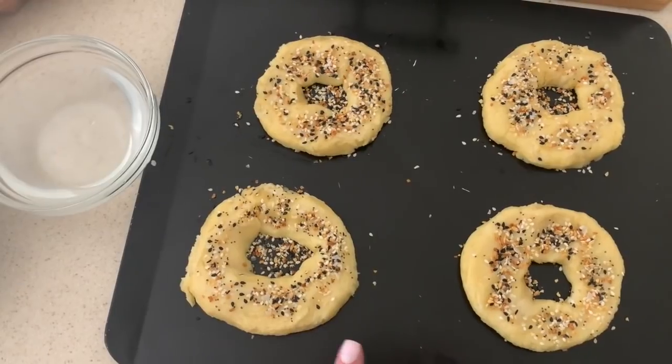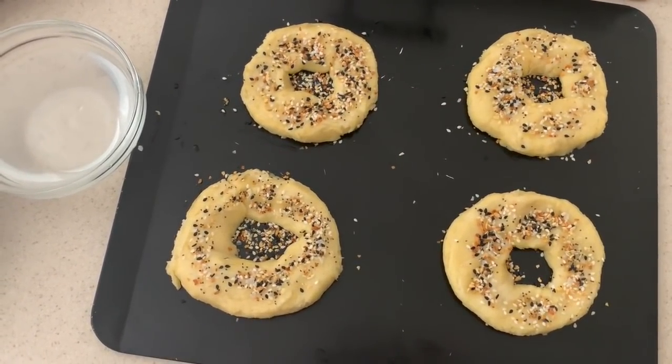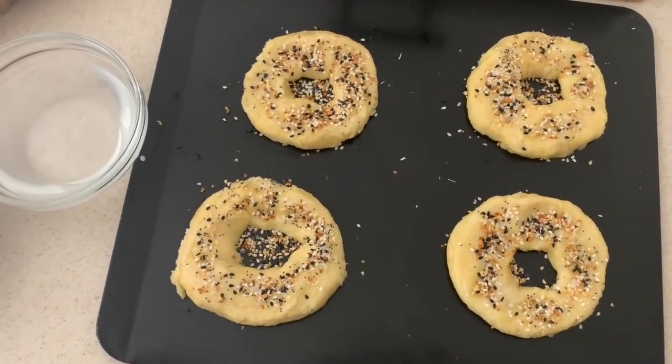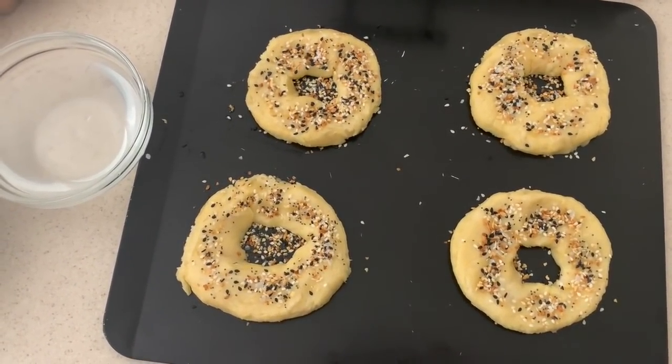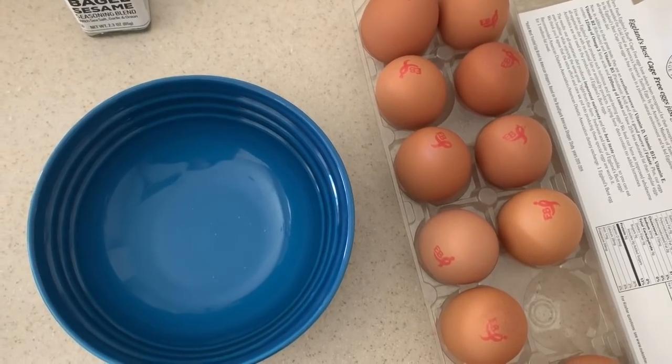They're definitely looking a lot more like bagels now. We're gonna put these into a 400 degree oven for about 12 to 15 minutes - check on them after 12 - and then pop them out. You can toast them and put butter on them later.